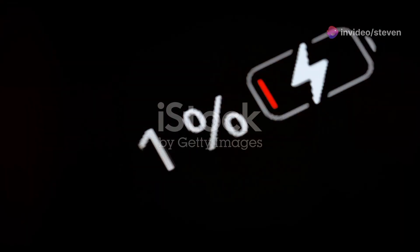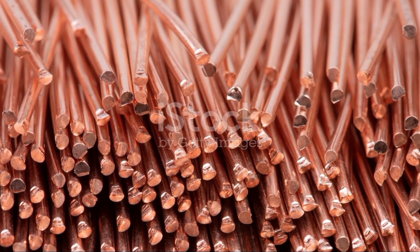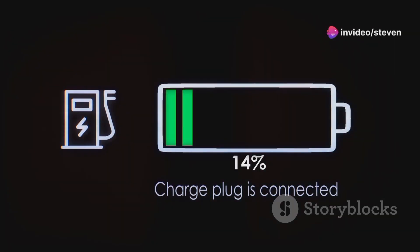What is a mobile charger? It's that magical box that juices up your phone. Made from materials like plastic, copper and silicon, it's basically a mini power station.